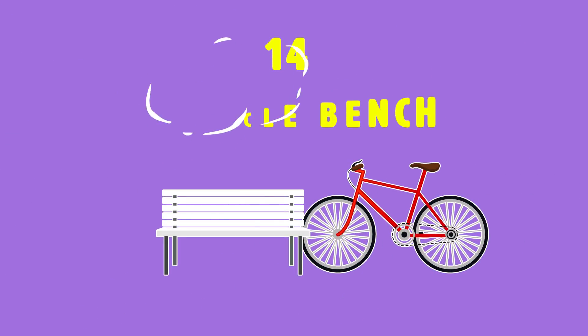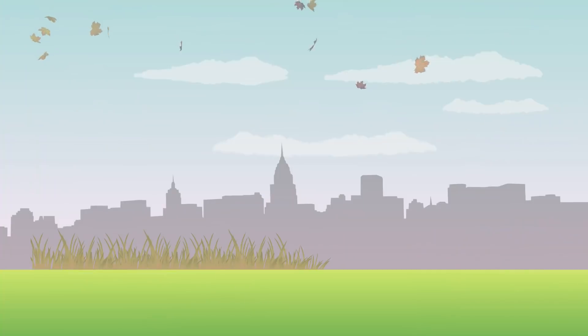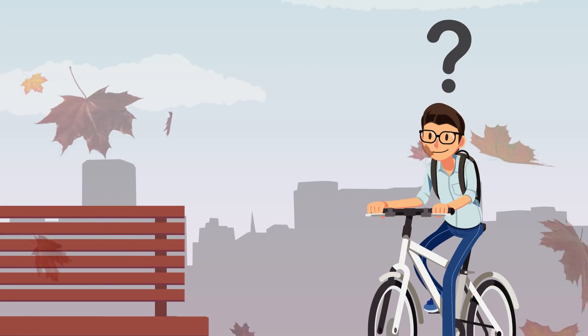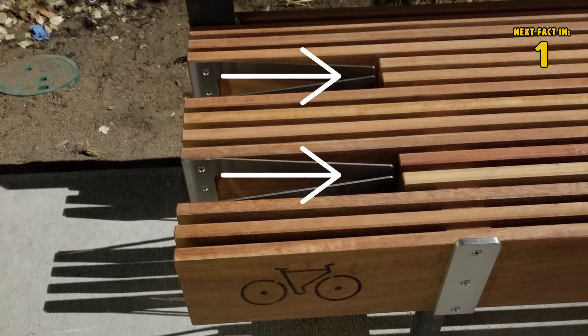Number 14: bicycle bench. When we go riding on our bicycles, we all take a break at some point. We might see a nice view and an empty bench, but when we go to sit down we have to find a place to put our bikes. This can be a pain, but don't worry — this new bench has a spot to put your bicycle.